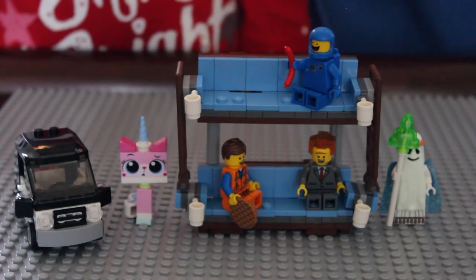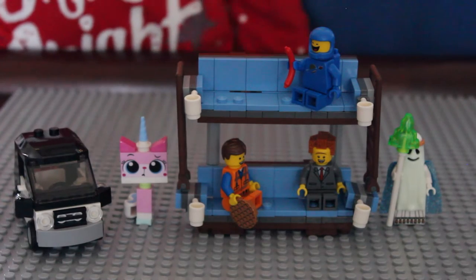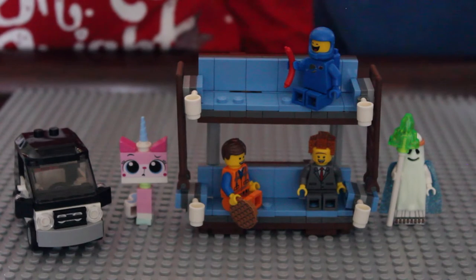Awesome Lego set. Thanks for watching. Subscribe for my videos or visit our website at LegoChest.com.